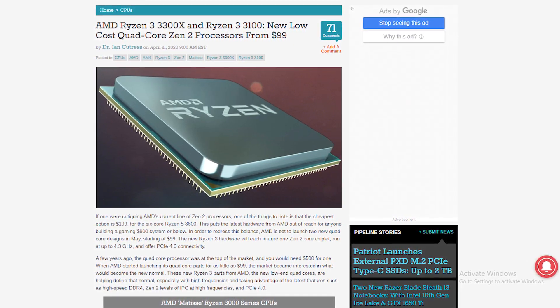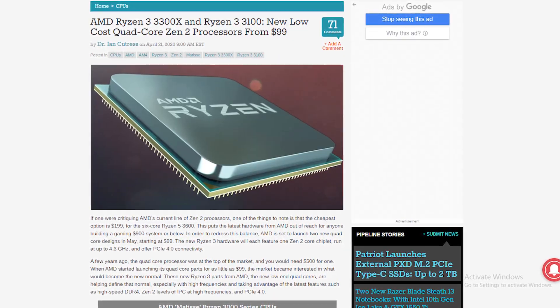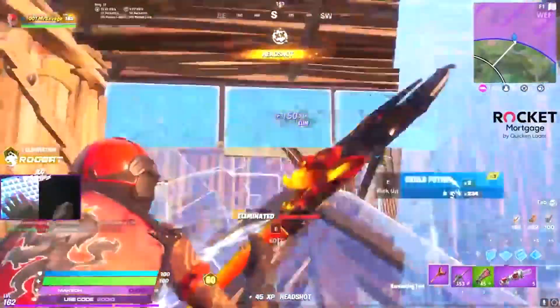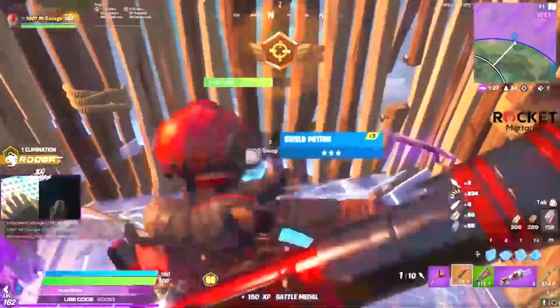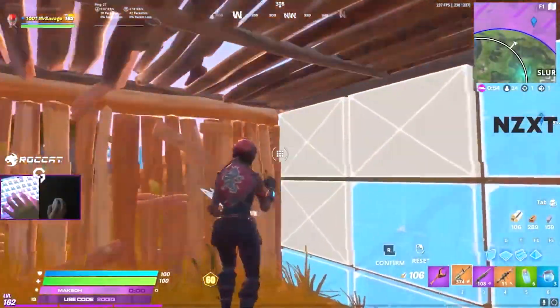I think the Ryzen CPU will be better. These are benchmarks — not leaked of course, because the Intel CPU has been around for like three years now, maybe even longer.